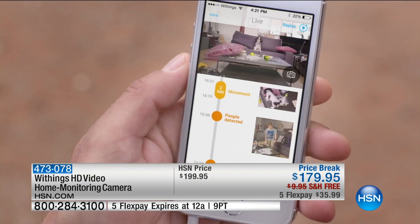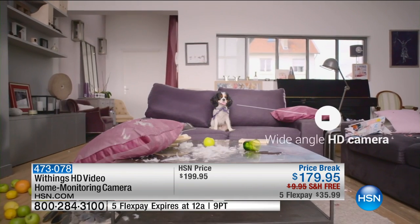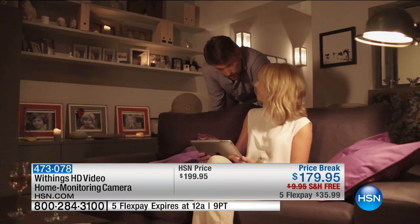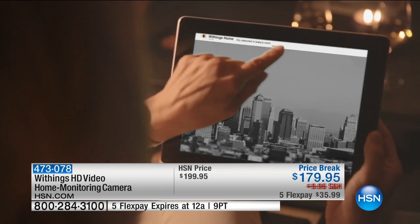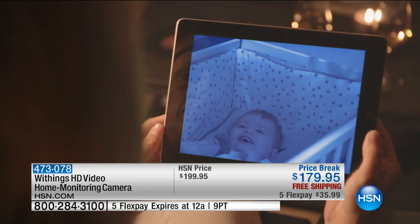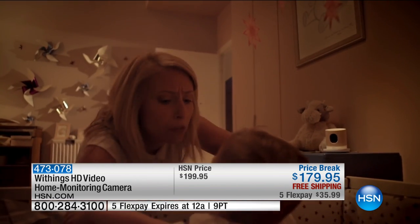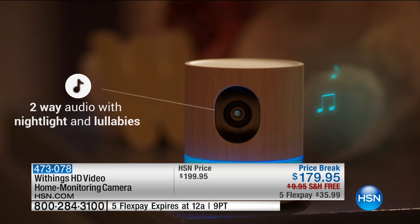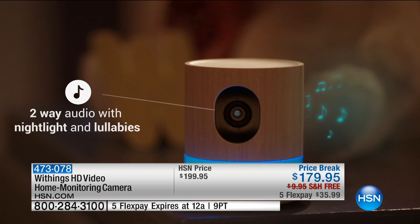This is one of the first items I've ever seen where you can actually do live streaming directly to an Apple Watch. So when something happens, it will send you a notification. When you're not there, it'll let you know what's going on. With that wide-angle lens, you can see exactly what's going on even with the built-in night vision. If it's 100% pitch black, you can still see exactly what's happening. It even has pre-programmed lullabies, so if you're using this as a baby monitor, you can put those kids right to sleep.